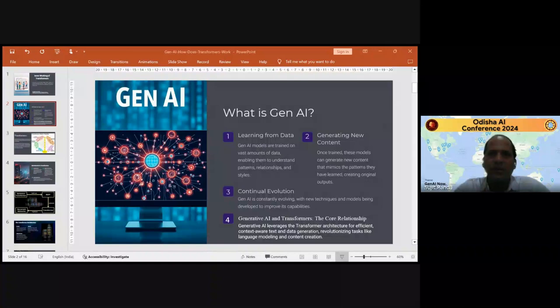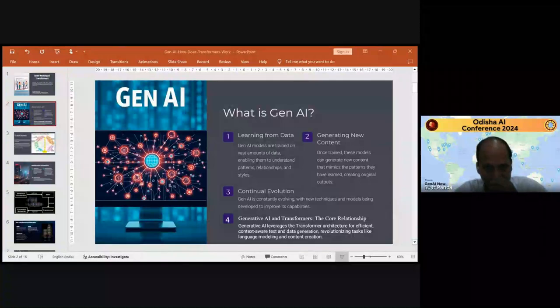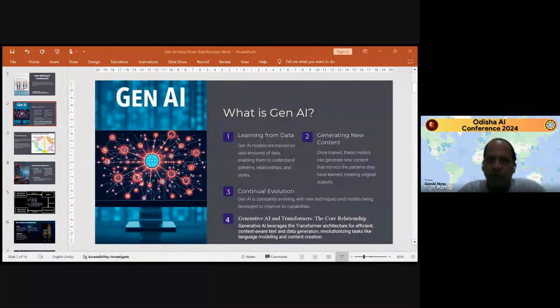We will start with what is Generative AI — everybody knows that. Generative AI models are trained on vast amounts of data, enabling them to understand patterns, relationships, and styles. Once the models are trained, they can generate new content and produce original outputs. Generative AI is constantly evolving with time; it is now in its child age and a lot of innovation and new technologies will be embedded into it. It will grow in an exponential way with new techniques and models being developed to improve its capabilities.